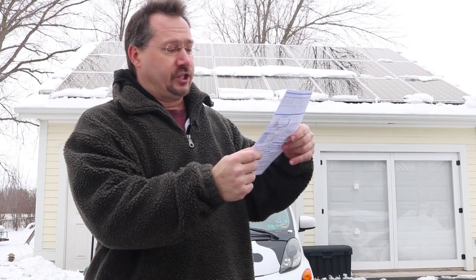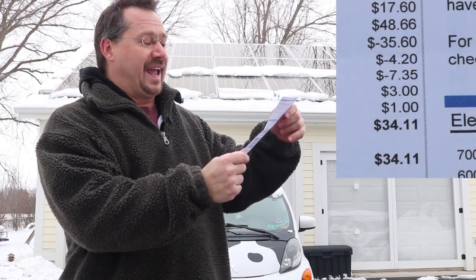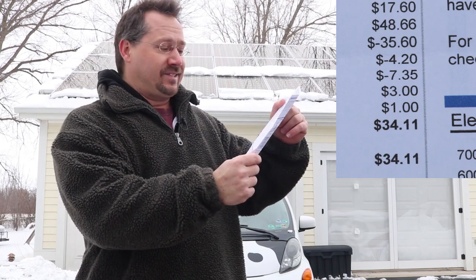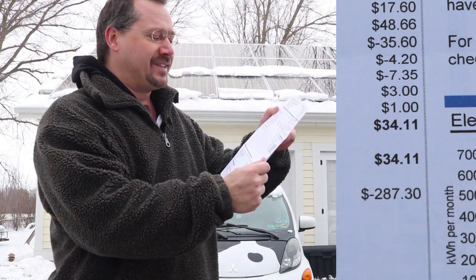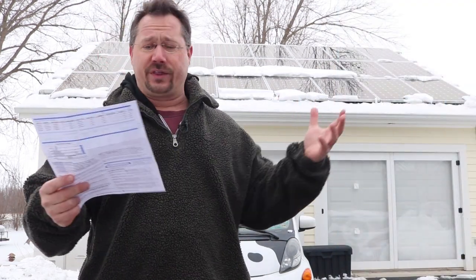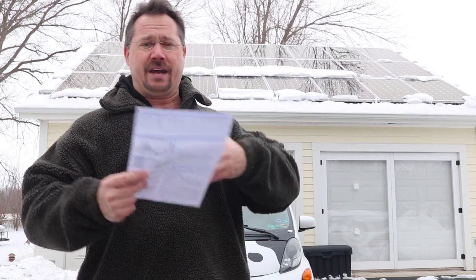Current charges: $34.11. Account balance: negative $287.30. So even though this is kind of the worst possible weather — everything going against it for solar — we still had a very reasonable electric bill because of the solar.